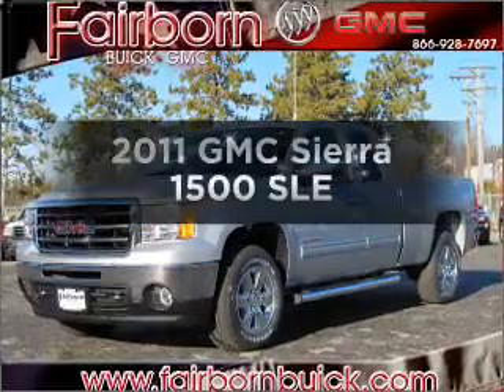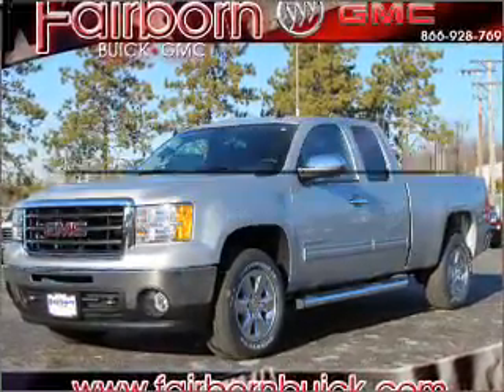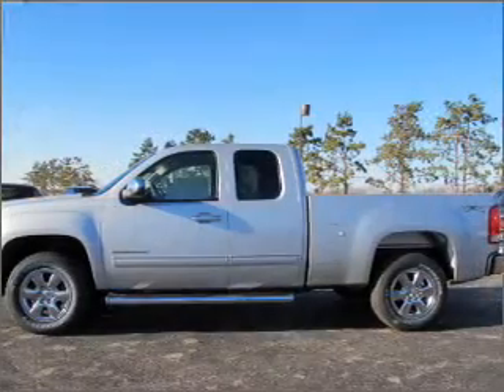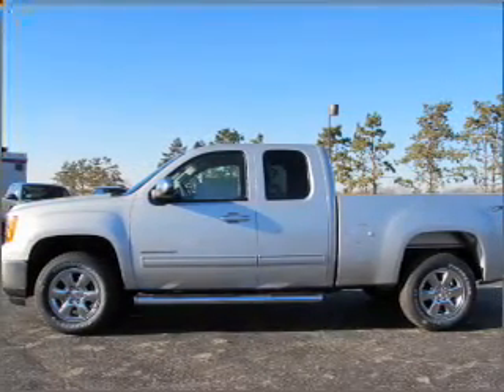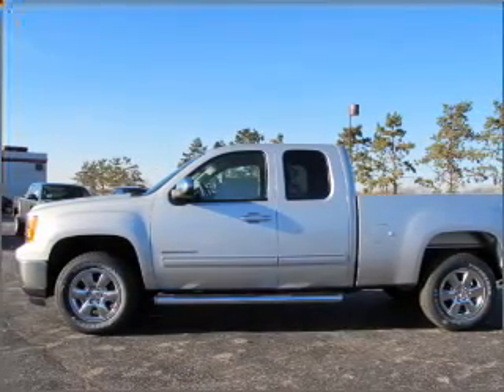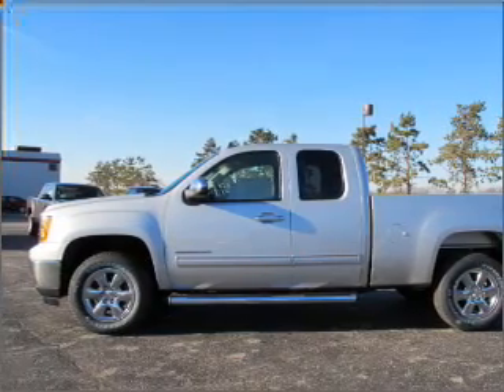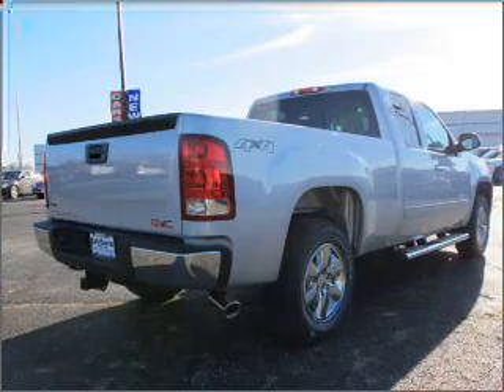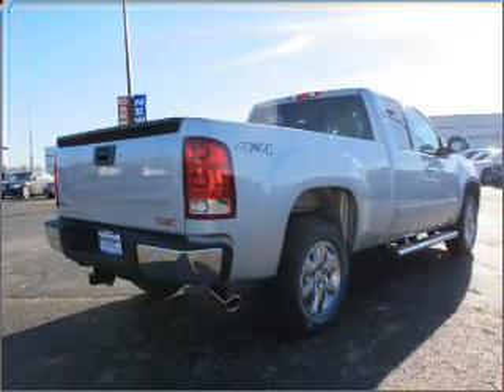Check out this 2011 GMC Sierra 1500. Everything you need under one roof with this great vehicle. With a powerful eight cylinder engine connected to a smooth shifting automatic transmission. Premium wheels lend a distinctive appearance. Brake safely with the anti-lock braking system. This car has separate passenger temperature controls.